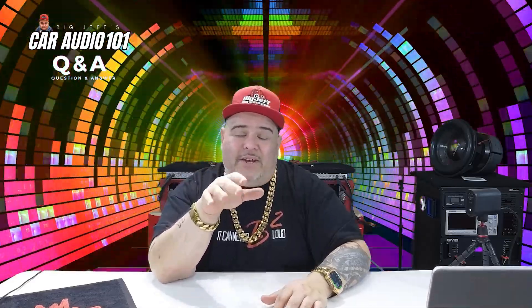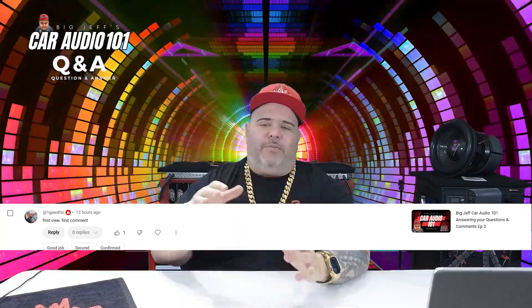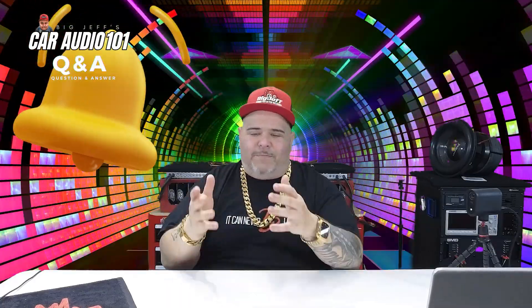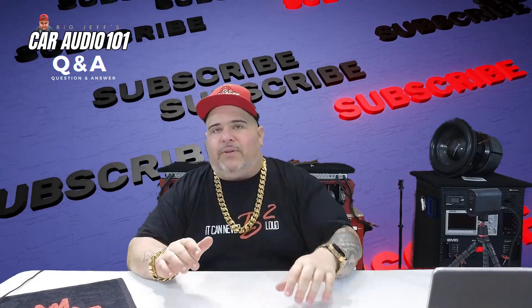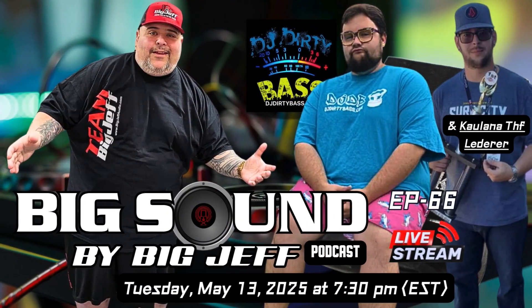That was the last question for Episode 5. Big shoutout to GawdTSI for being the first view and first comment on Episode 3 — make sure to hit the subscribe button, like, follow, and hit the bell so you get notified. I'm Big Jeff from bigjeffaudio.com, also representing B2 Audio USA. Thanks so much — tune in soon for Episode 6. See you on the next one.